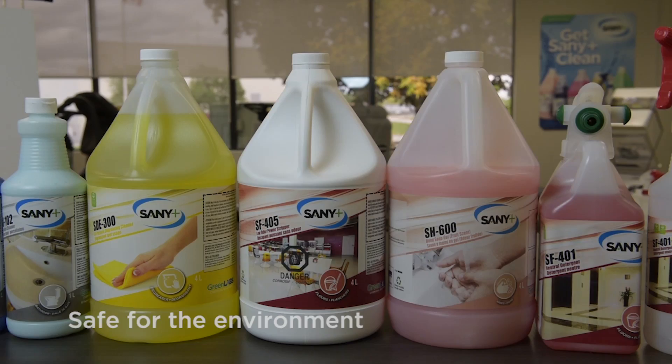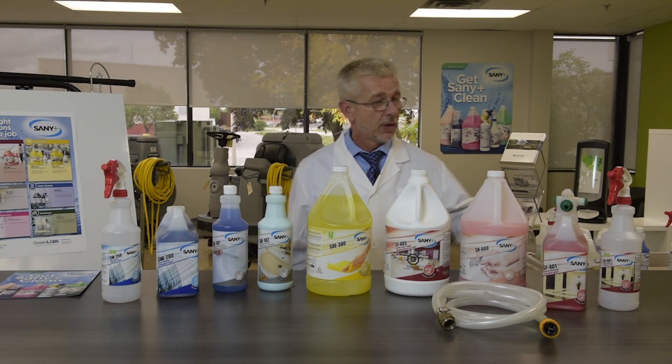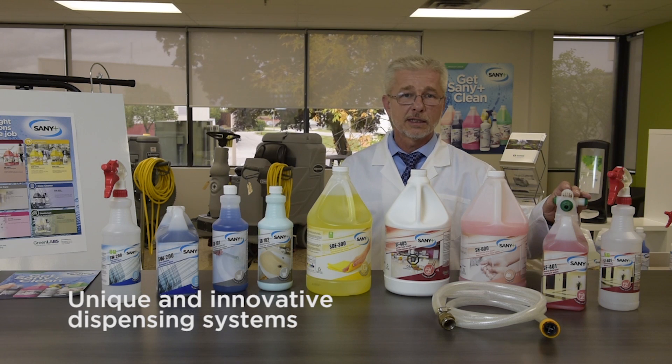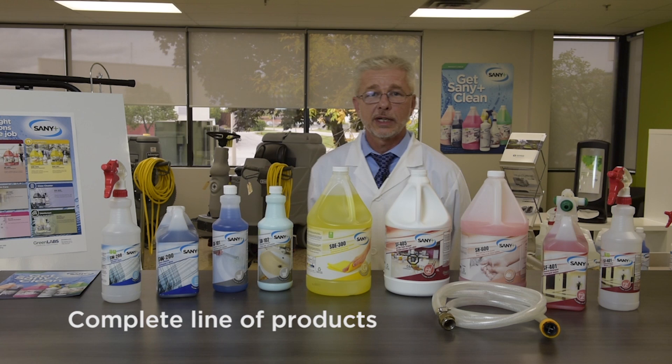Our products — not new in chemistry, but always designed to make it better. From unique and innovative dispensing systems for under twenty dollars to a complete line of products that'll meet all your specific needs.